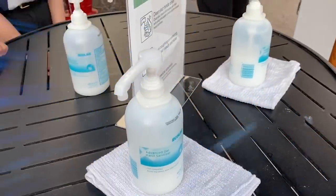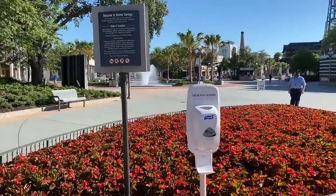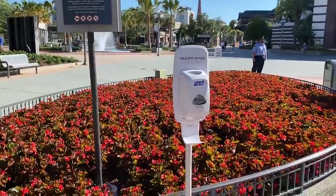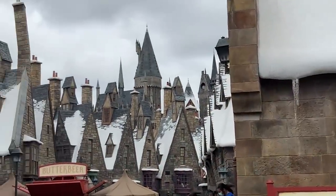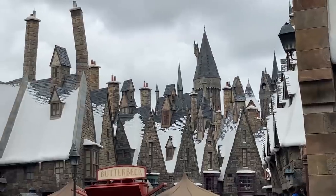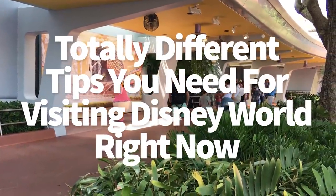Hey everybody, it's AJ for Disney Food Blog. Mandatory masks, limited capacity at restaurants, and new policies and health concerns are going to affect your next Disney trip, but it doesn't need to be a huge deal. We've experienced theme parks with masks and reduced capacity and we've got some advice to share with you today. Here are totally different tips you need for visiting Disney World now.